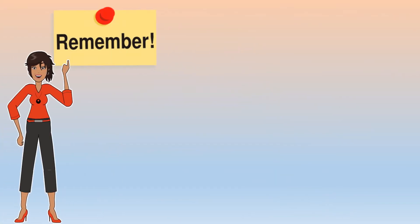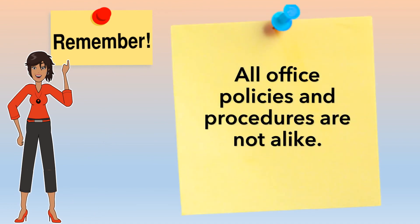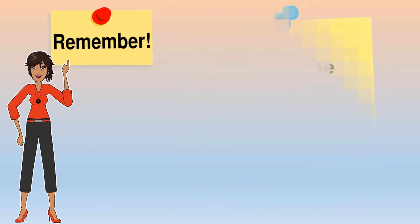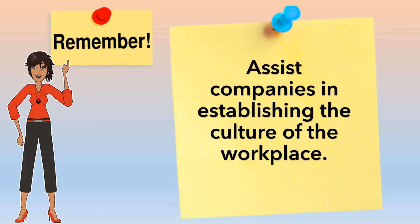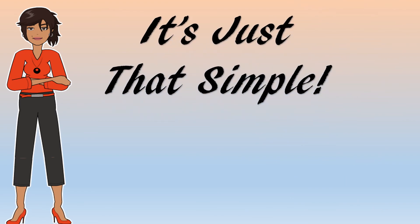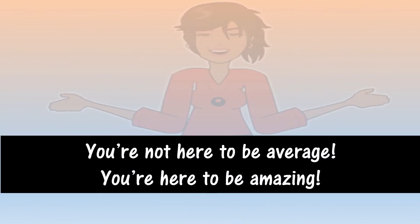Now, remember, all office policies and procedures are not alike. What policies and procedures may be good for one company may not necessarily be good for another. However, setting policies and procedures assists companies in establishing the culture of the workplace. It's just as simple as that. Remember, you're not here to be average — you're here to be amazing.